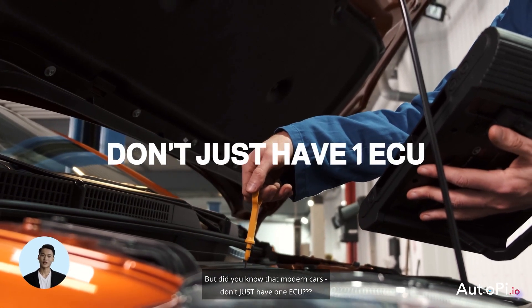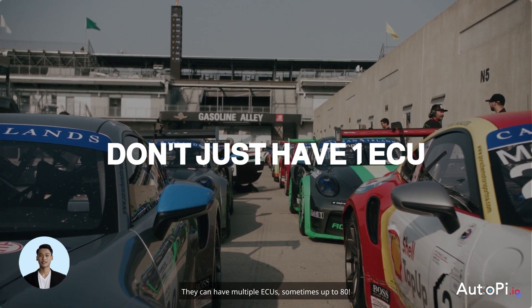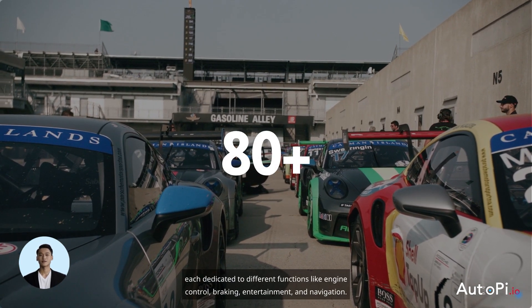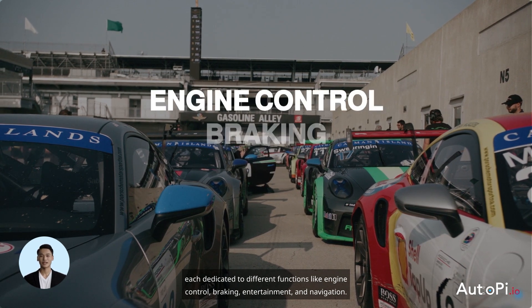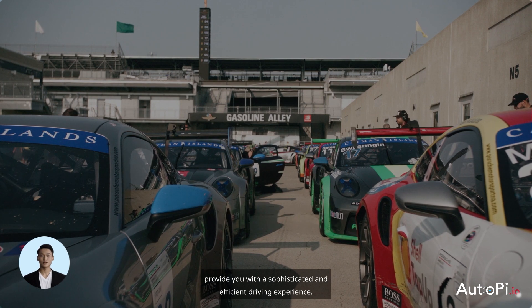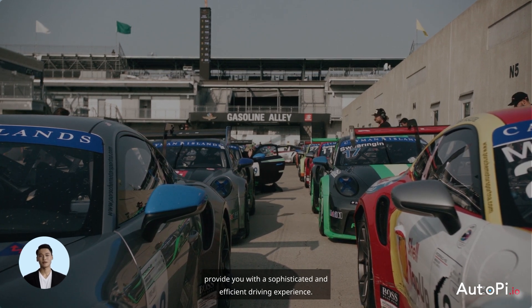But did you know that modern cars don't just have one ECU? They can have multiple ECUs, sometimes up to 80 or more, each dedicated to different functions like engine control, braking, entertainment, and navigation. This network of ECUs works together seamlessly to provide a sophisticated and efficient driving experience.